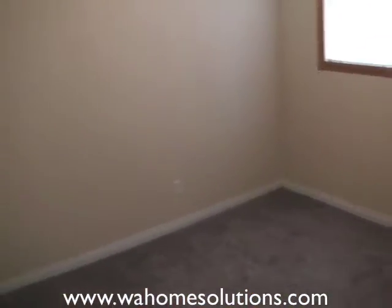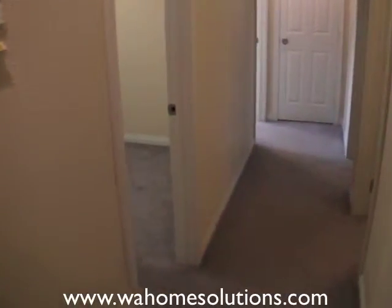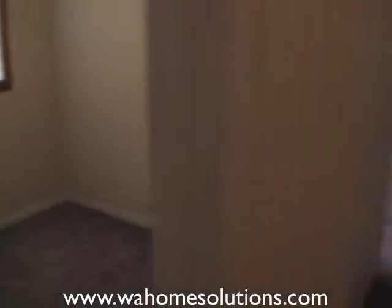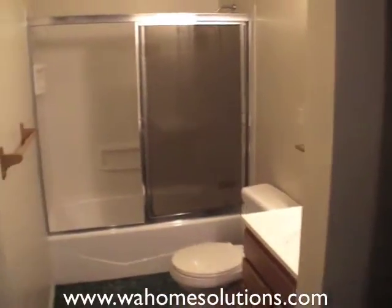Here is the first bedroom, and bedroom number two. And to the second full bath — there's a linen closet in the bathroom.